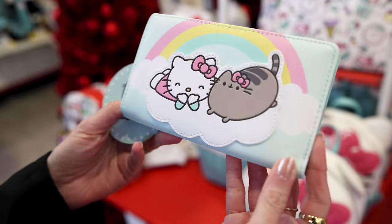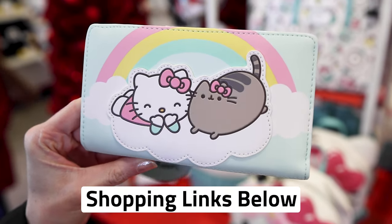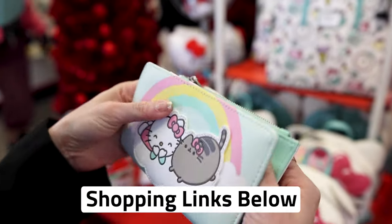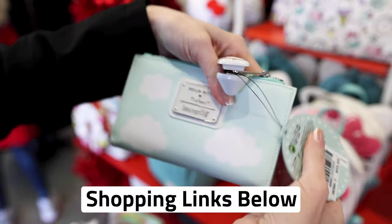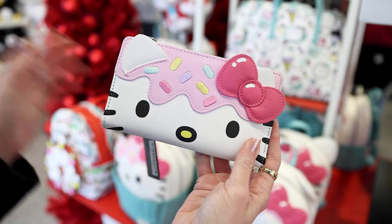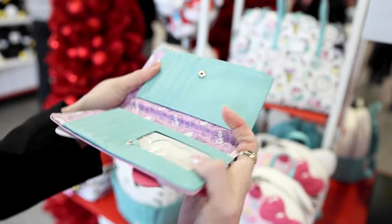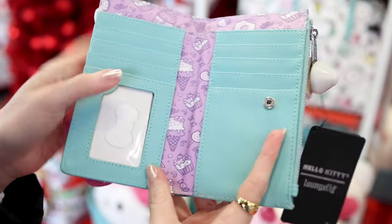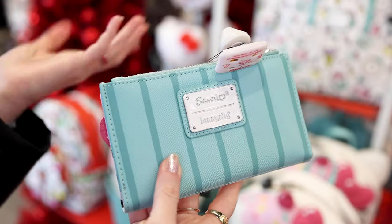This is a Pusheen and Hello Kitty collaboration — Pusheen is wearing a Hello Kitty bow. I actually got this for Christmas, Emma gave it to me. I love these two kitties and the inside has a cloud background. I love the mint color. This is a Loungefly wallet, it is $55. Next is a Hello Kitty cupcake wallet with embroidery applique on the bow, and when you open it up it has ice cream and candy cupcake print. Very cute, love the lavender color — Loungefly wallet, $55. Pretty much all the Loungefly wallets are $55.